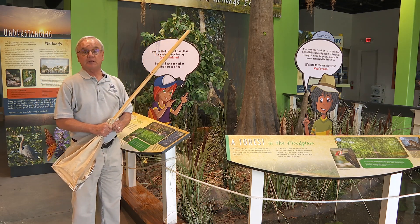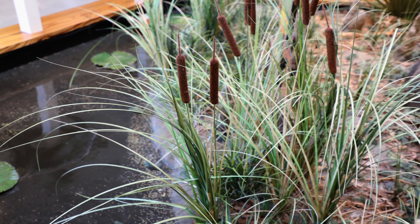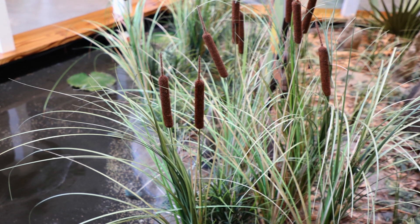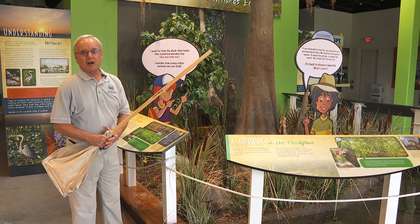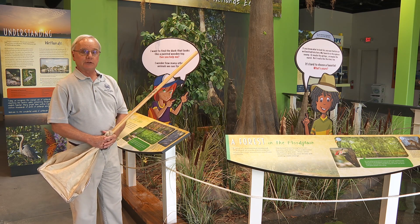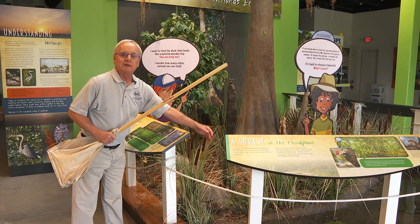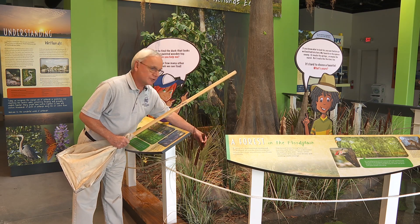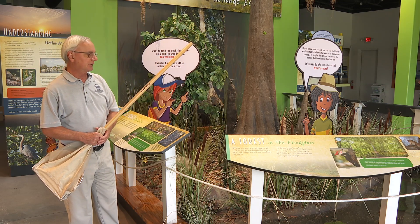Another plant we see in cypress swamps and other wetland habitats like marshes are cattails — these things here that look kind of like a grass. They have leaves and seed heads. Native Americans like the Seminole Indians and the Timuqua made lots of uses of cattails. They would take the leaves and make hats and baskets, eat the roots, and dip the seed heads in kerosene or rosin to use as a torch at night.